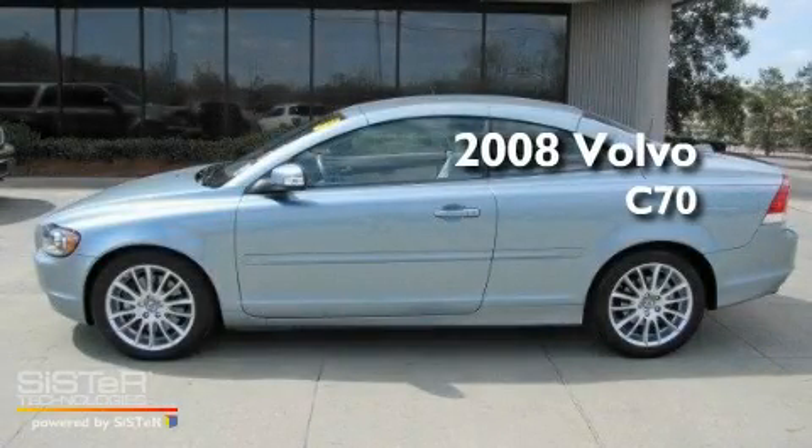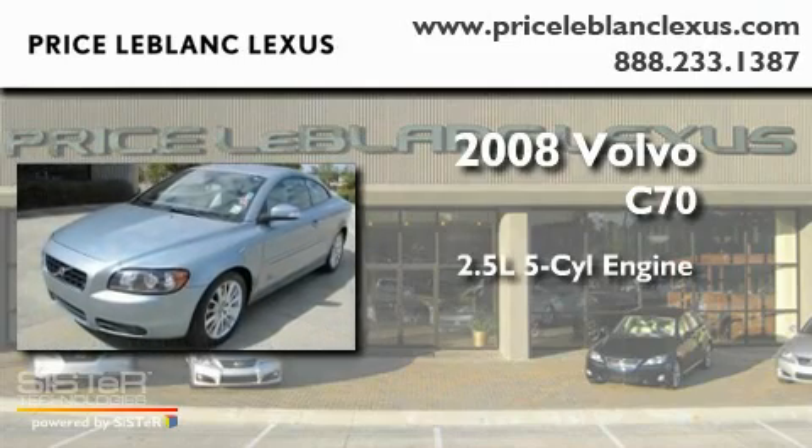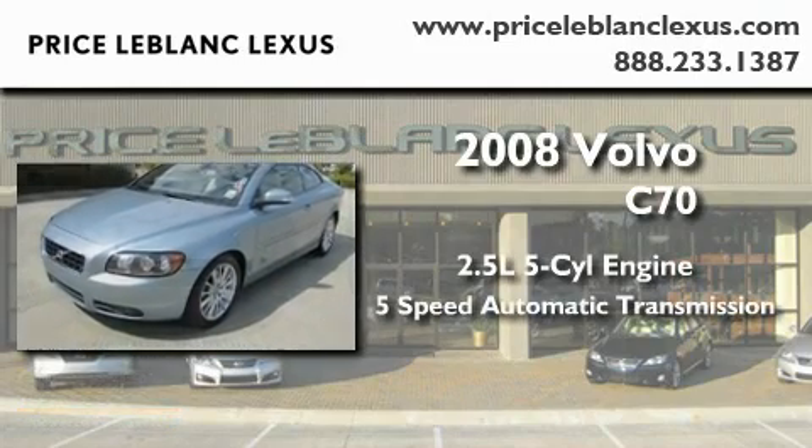This is a 2008 Volvo C70. It has a 2.5-liter, 5-cylinder engine and a 5-speed automatic transmission.